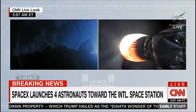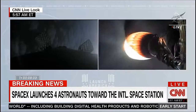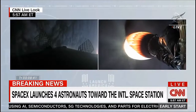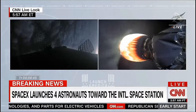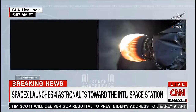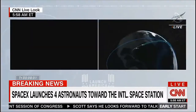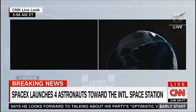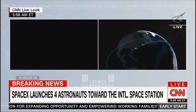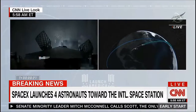Stage two in terminal guidance. Shannon. Shannon, copy. Shannon called out at the back end of stage two. A few seconds until cutoff. Main engine shutdown. Dragon, SpaceX, launch escape system disarmed. Launch escape system disarmed. Copy. Dragon, SpaceX, nominal orbit insertion.